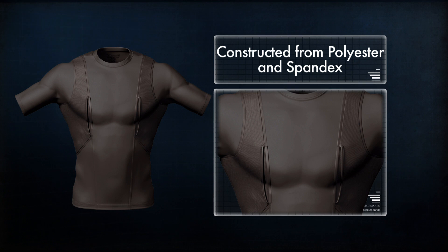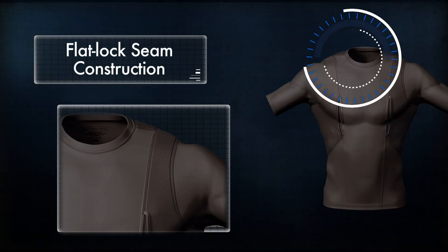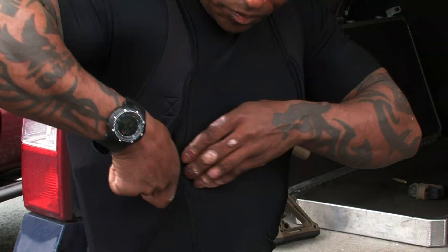The Holster Shirt is constructed from a proprietary blend of 80-20 polyester and spandex. This material is antimicrobial and wicks moisture away from the body, while the flatlock seam construction reduces friction and prevents chafing.